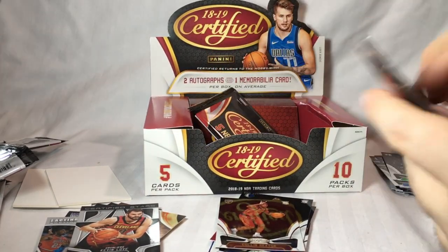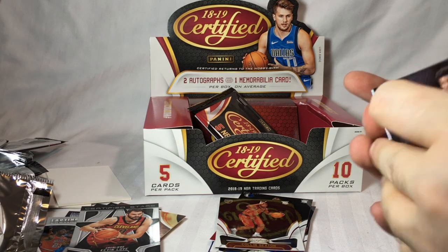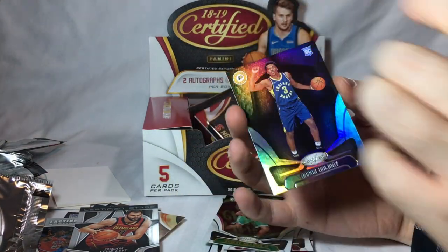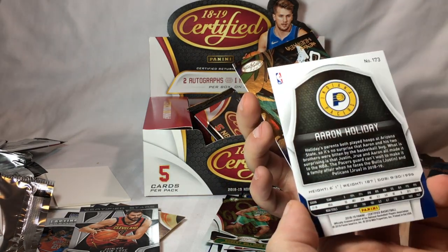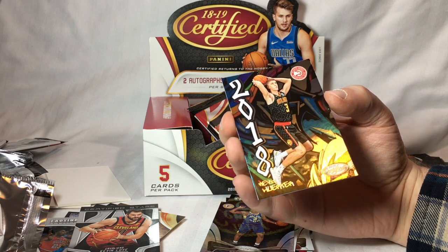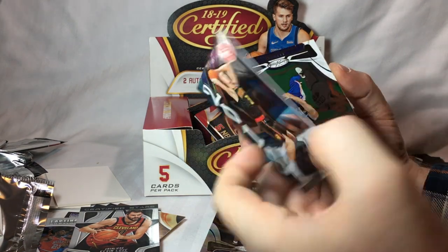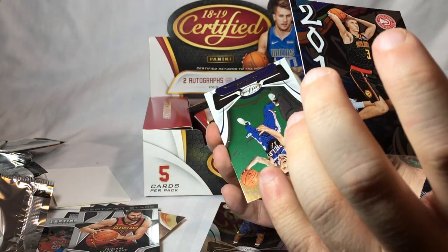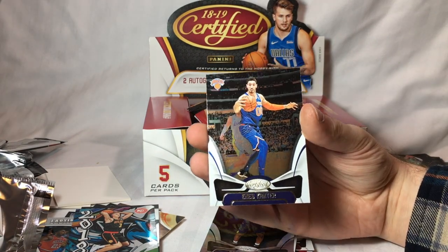Two more packs — one should have an auto. Not this one. Robert Williams, rookie. Aaron Holiday rookie. This is 2018 — Kevin Huerta, that's a cool looking card. Number 18-24 — I don't know what set that is, but that's a cool card. JJ Redick. And Enes Kanter.